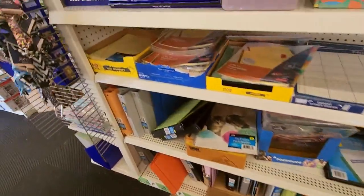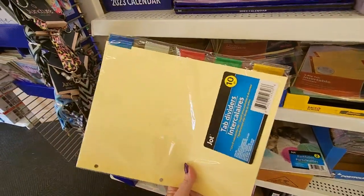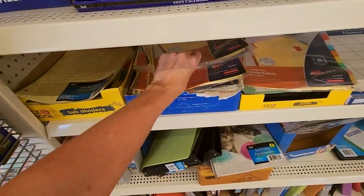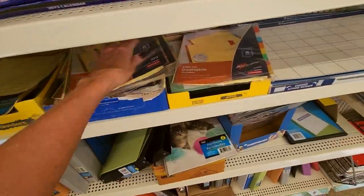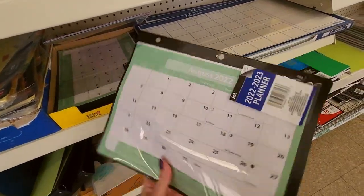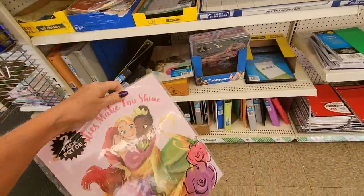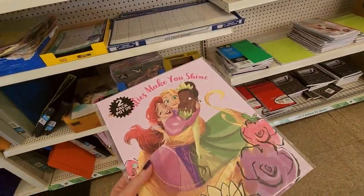What do we have down here? We do have our tab dividers. We've been shopping for school supplies to donate to a local school. I don't think anybody needed these this year. We have these from Jot, and from Avery you could get these eight big tab insertable dividers. We have more — here's a planner that you can put into a binder. And are these folders? These are folders.